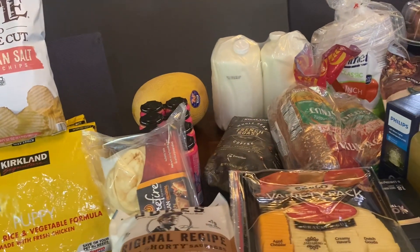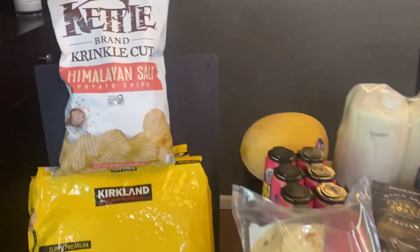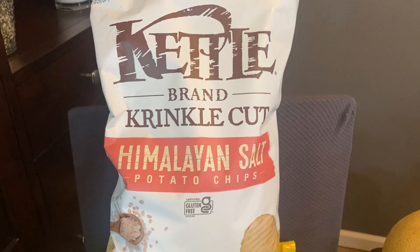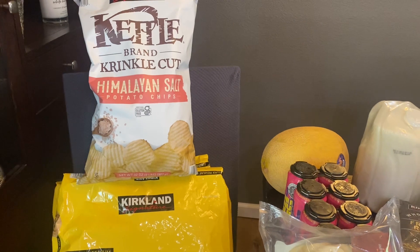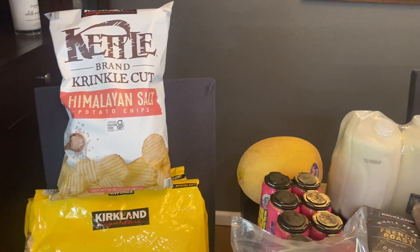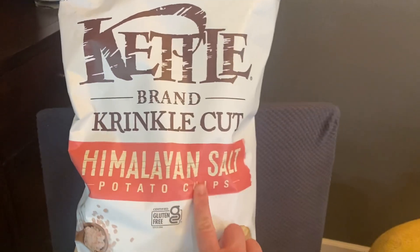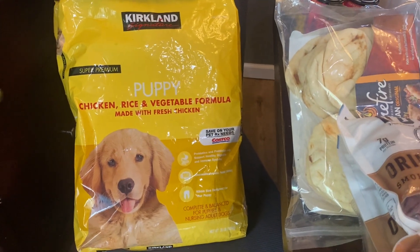I'll put the prices down below in the information section, so if you want to know any of the current prices, you can check down there. There's no rhyme or reason — I tried to organize it the best I could, but it just didn't really work out because there's so much stuff. I got a big bag of kettle Himalayan salt potato chips. I got several bags of chips and two bags of the Kirkland brand puppy food for our dog.